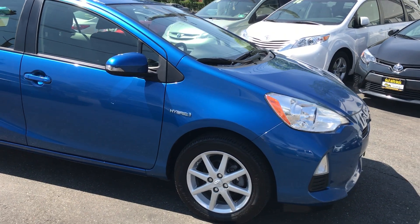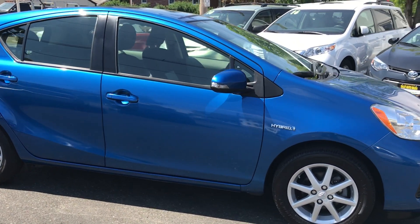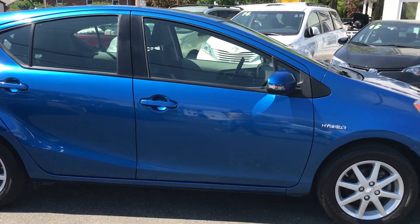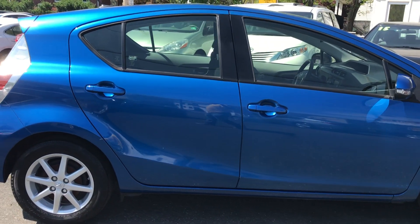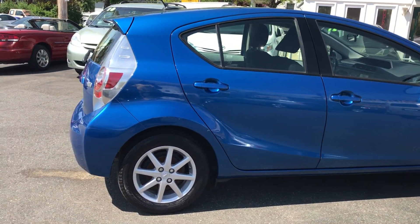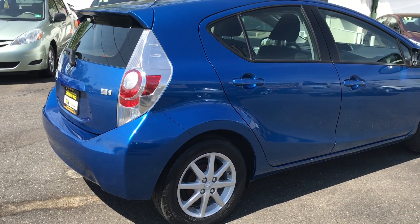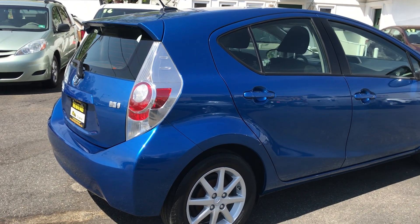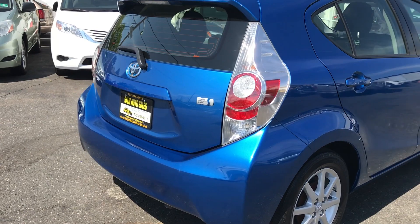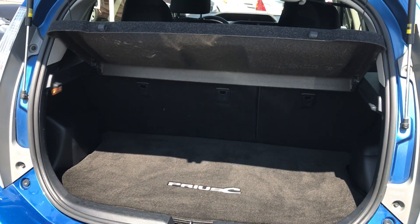This one has only 46,000 miles on it. First of all, I love the color, and I hope you do too. Now you're not just buying this because it's a hybrid — you're gonna get great gas mileage, it's a Toyota, you have only 46,000 miles on it, it is a hybrid. You also have a factory navigation screen, sunroof, push-button start, ABS, side airbags, traction control, and Bluetooth.